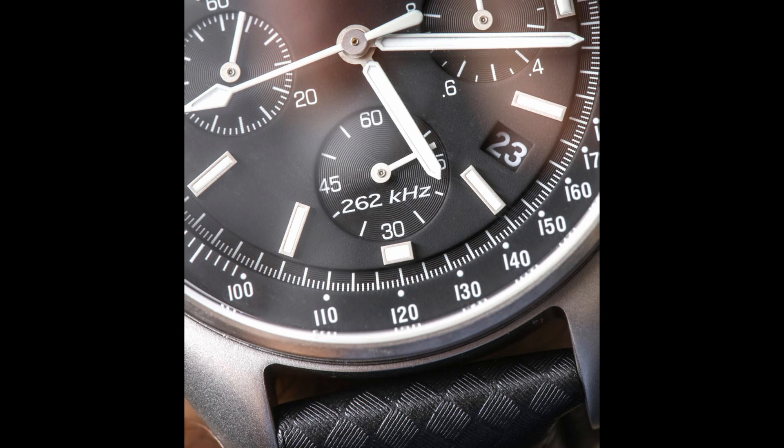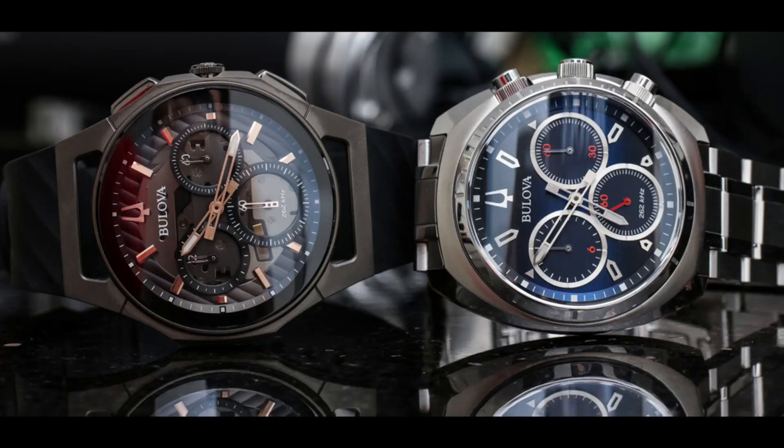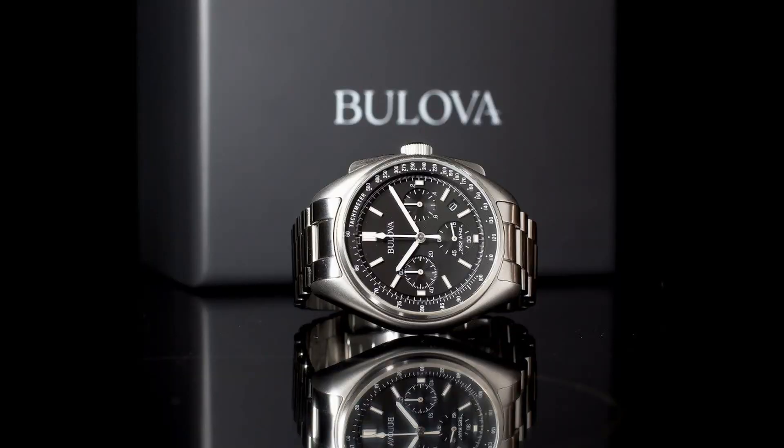Bulova has really reinvented themselves with their new line of watches, and this reissue has really been their flagship. It truly has brought a lot of interest back into the brand.